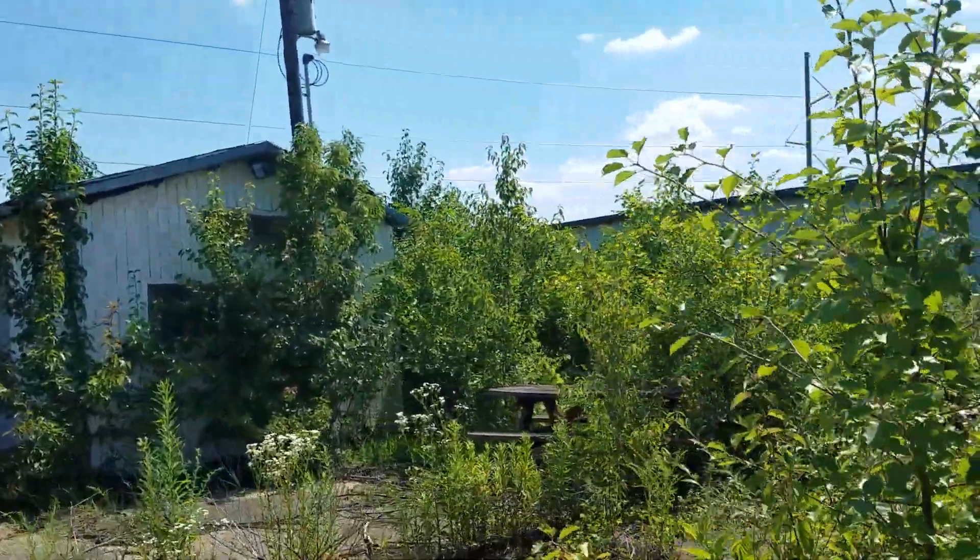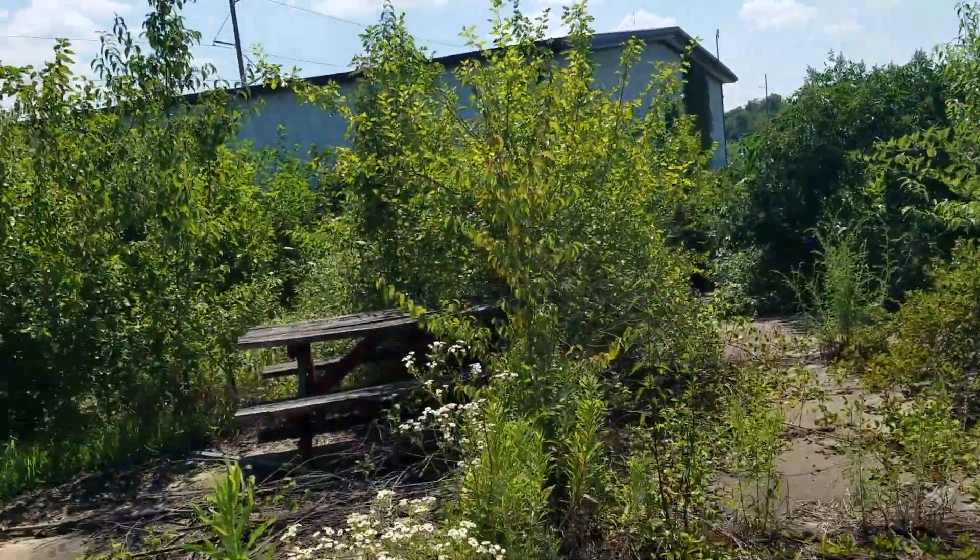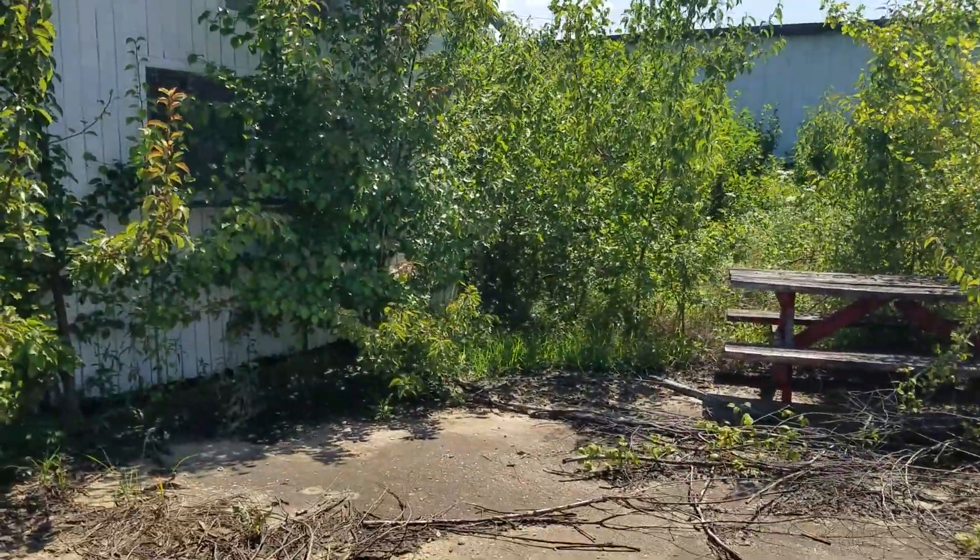As you can see, the grandstands are completely gone now. I don't know what they did with them.